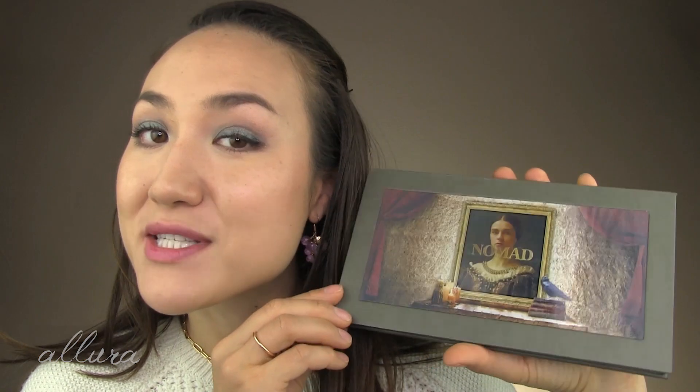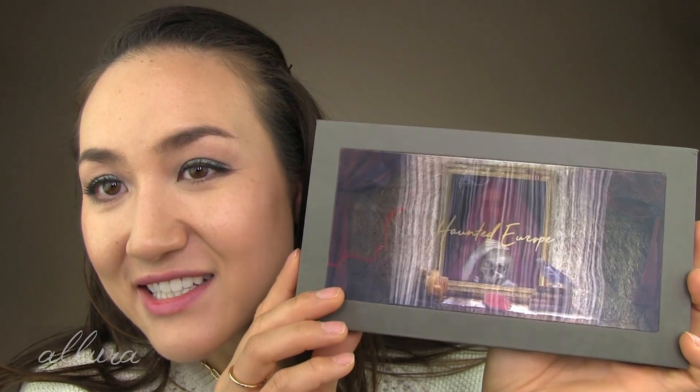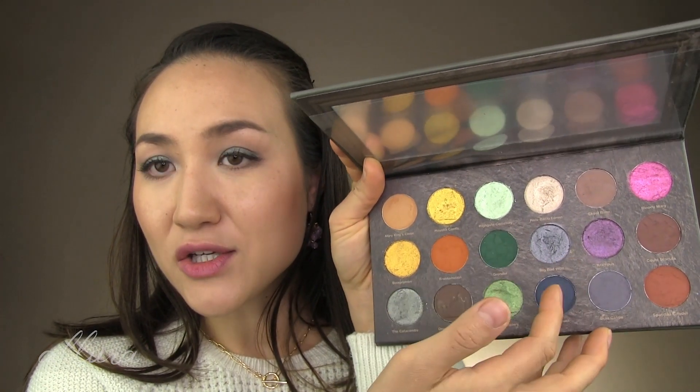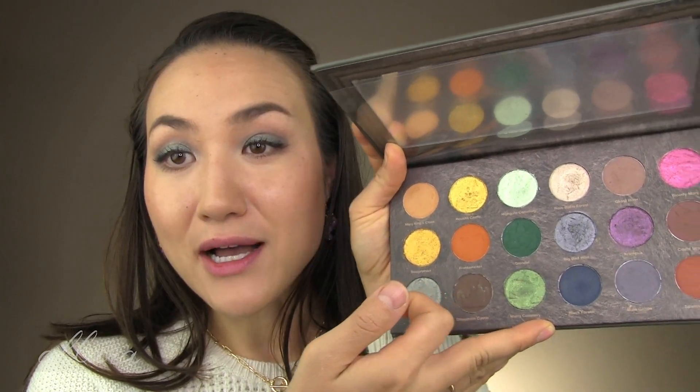Moving on to makeup — the eye look I've created uses exclusively the most recent Nomad palette, the Haunted Europe palette. It goes from a scenic image to a skull design on the packaging. The shades range from darker looks to some fall colors and brighter options. I also used this palette to create the look in my review of the L'Oréal Age Perfect Foundation, a 4-in-1 tinted balm — if that review is up, I'll link it in the upper right-hand corner.